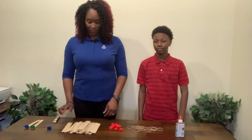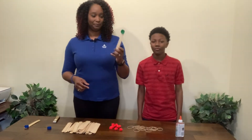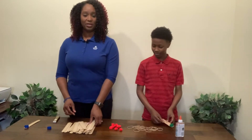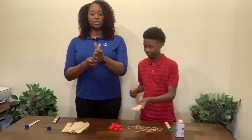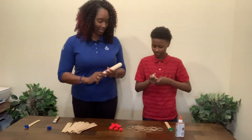To make the catapults, first, we're going to take a bottle cap and glue it to the end of a popsicle stick. Next, we need to collect seven of the craft sticks and stack them together. You only need seven, Jaren. We want to secure that stack with two rubber bands on each end fastened tightly.